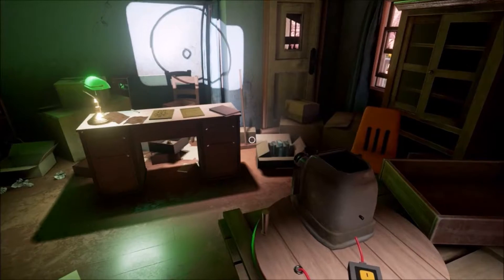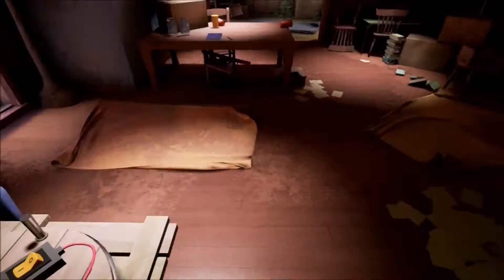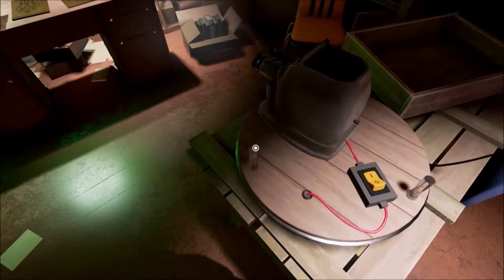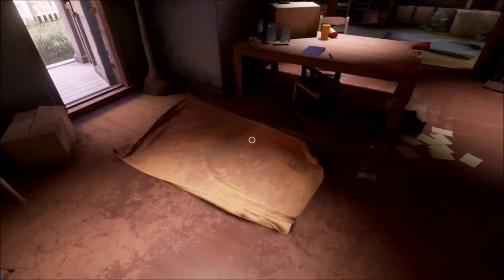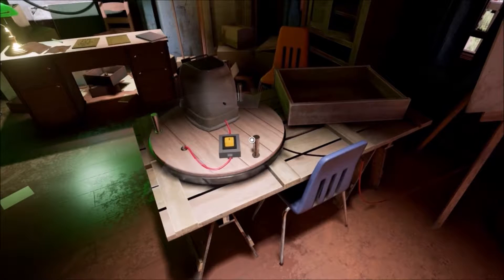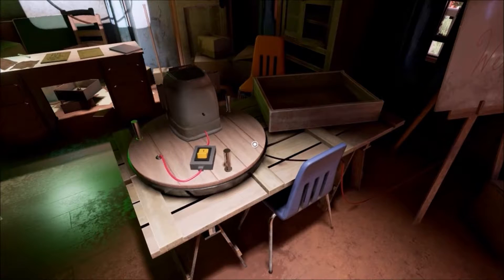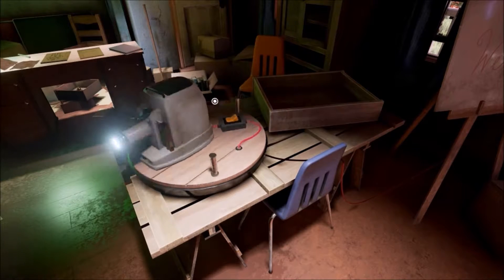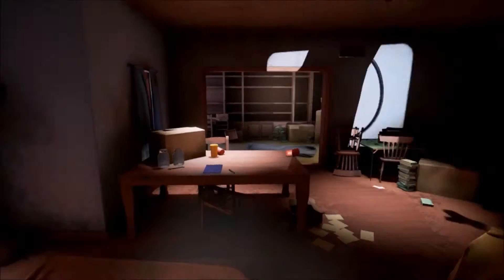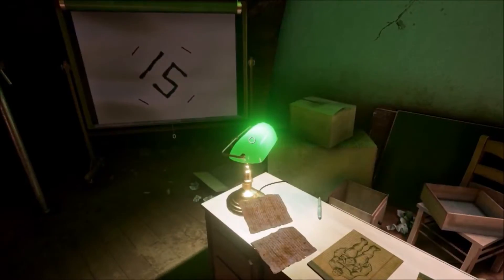We can turn that on and it does a circle. We can move this like we could on the other thing. I think we had to put it on those projectors.